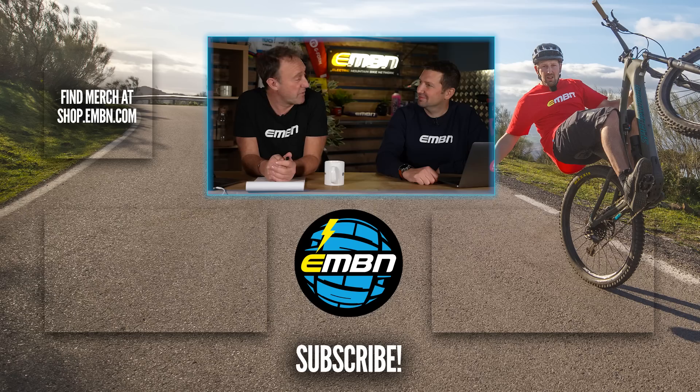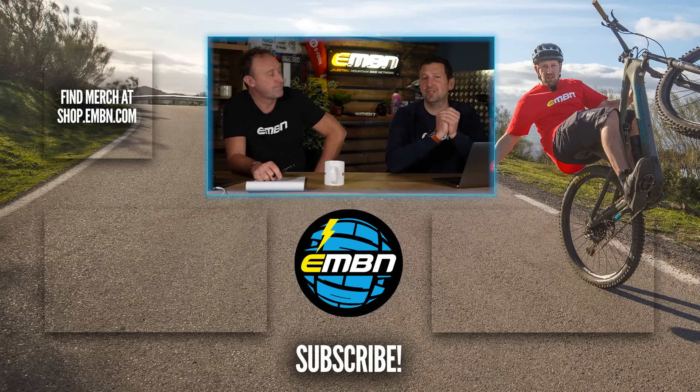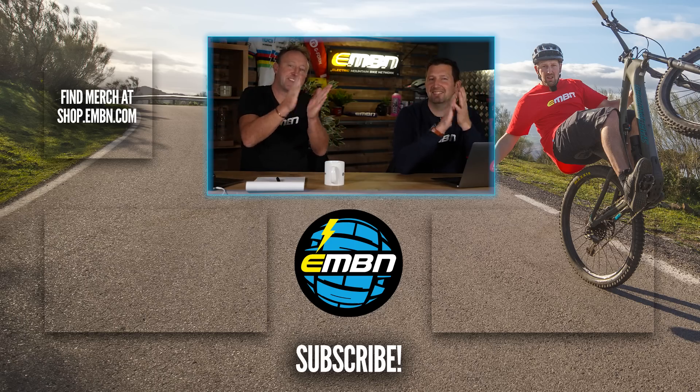That is the end of the EMBN show this week. Do not forget to do your submission — your entry to the Orbea Wild competition on GMBN. It is probably one of the biggest giveaways ever on the channel. Let us know your thoughts on the mechanics of emotion from Vent, from the north of Italy. Give us a thumbs up if you enjoyed it, make sure you subscribe to us here on EMBN, and we shall see you next week. Give the old man a clap — 78!